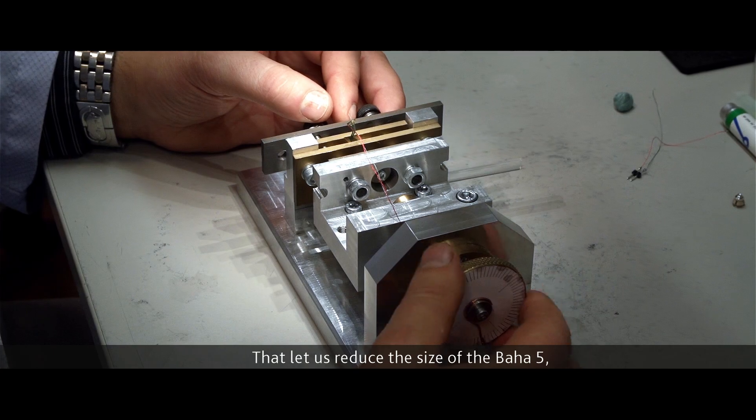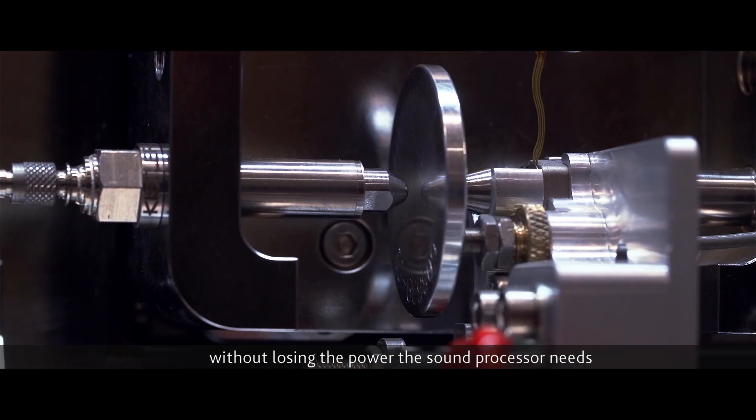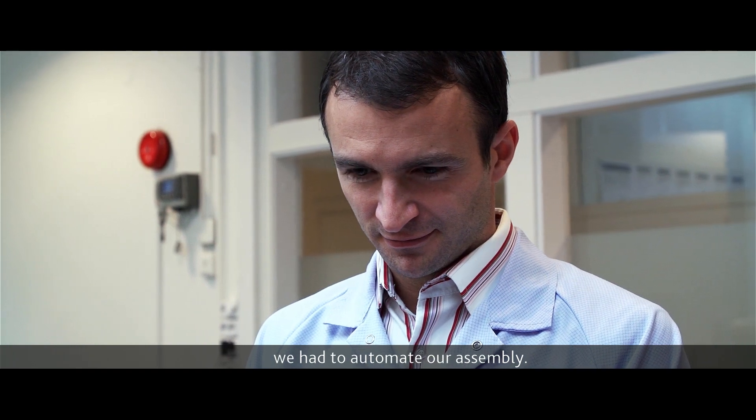That let us reduce the size of the BA.5 without losing the power the sound processor needs to let you hear better. Due to the size and accuracy of our components, we had to automate our assembly, so we partnered with a company that normally produces robots for electronics and precision industries.